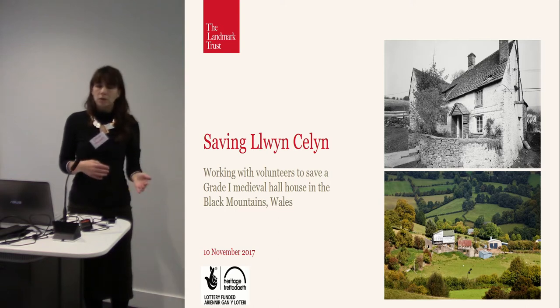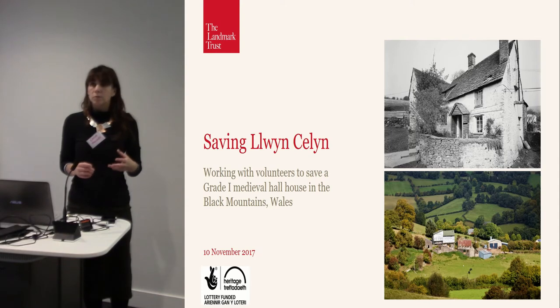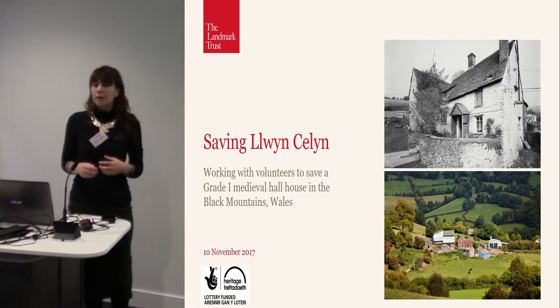You buy these buildings for almost nothing, or sometimes they were given to him. You raise the money, you restore them, and then they were let for holidays. That principle existed quite quietly for many, many years. But in recent years our model has really shifted and changed because heritage is now at the forefront of everybody's minds. And whilst buildings are still desperately in need, getting hold of them can sometimes be a much more complicated and costly process. So we are now engaged, as everybody else is, in doing a lot of fundraising for our buildings.